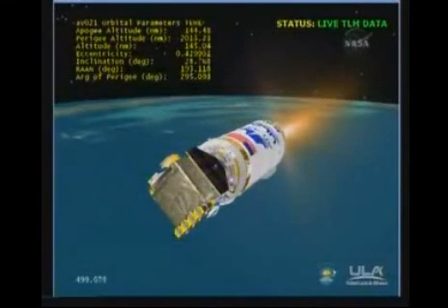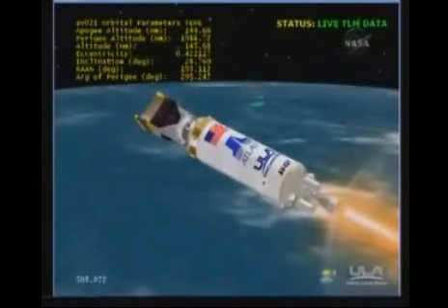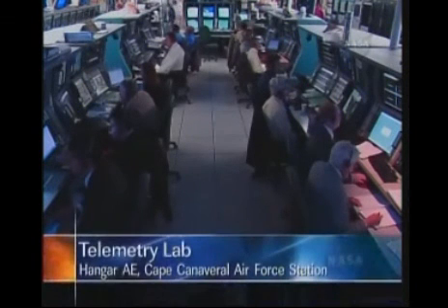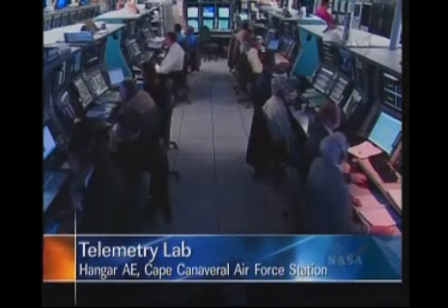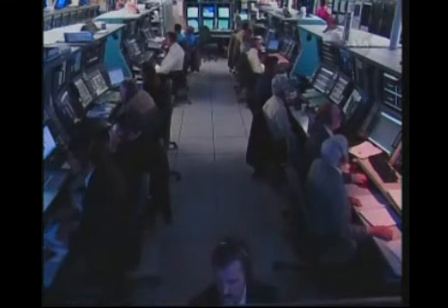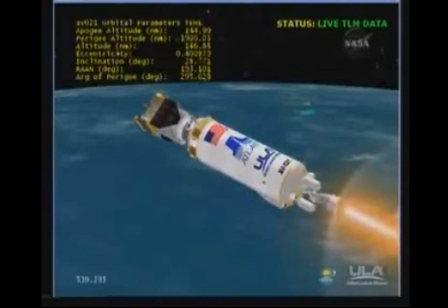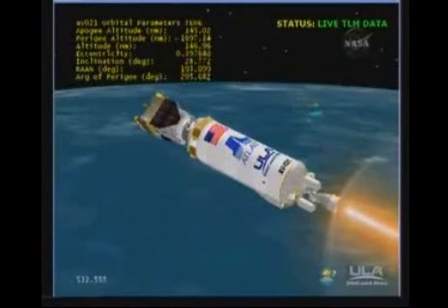Reaction control system is as expected. Data now coming through the Antigua Island tracking station. Everything looking good. We have begun our 104-degree roll to mitigate solar heating on the spacecraft.